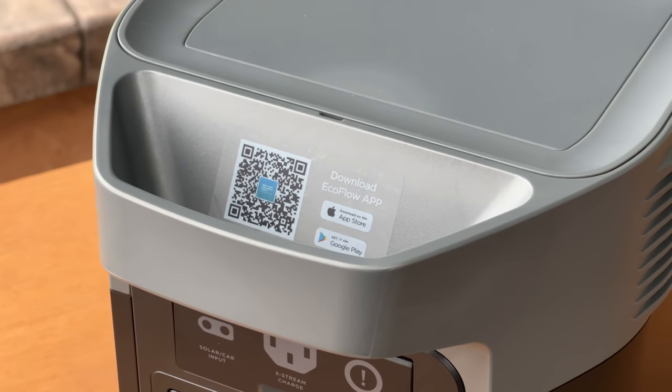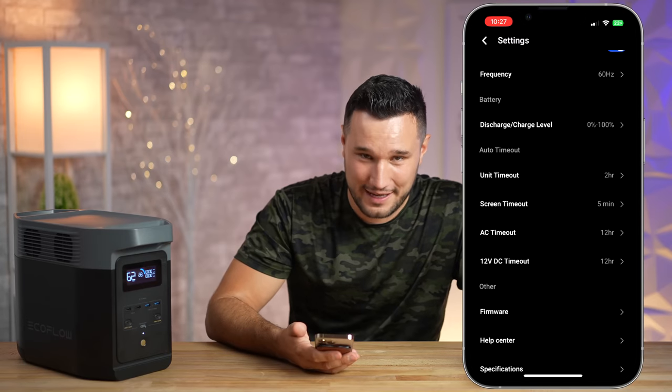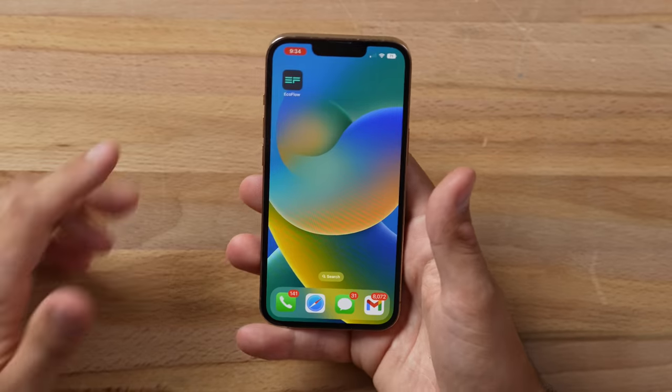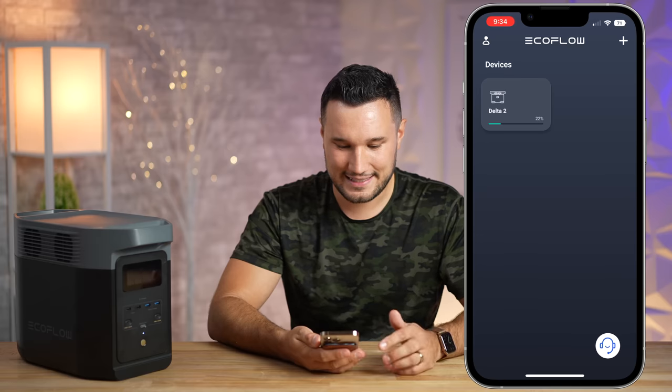The other unique thing is how smart this device is. At first I thought, why do I really need that for a battery? But it's actually extremely handy. You scan the QR code on it, it brings you to the app store, and you download the app — very easy. Then you connect over Bluetooth or Wi-Fi. Bluetooth was great when camping with no Wi-Fi, and Wi-Fi lets you control it from anywhere when you're at home.